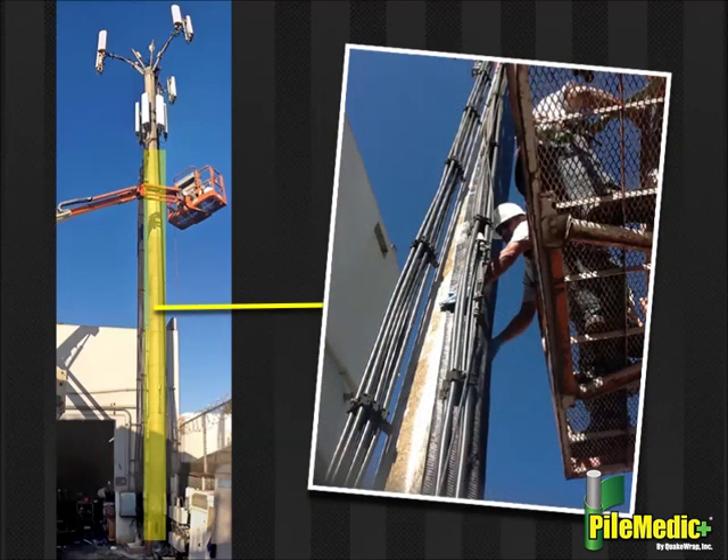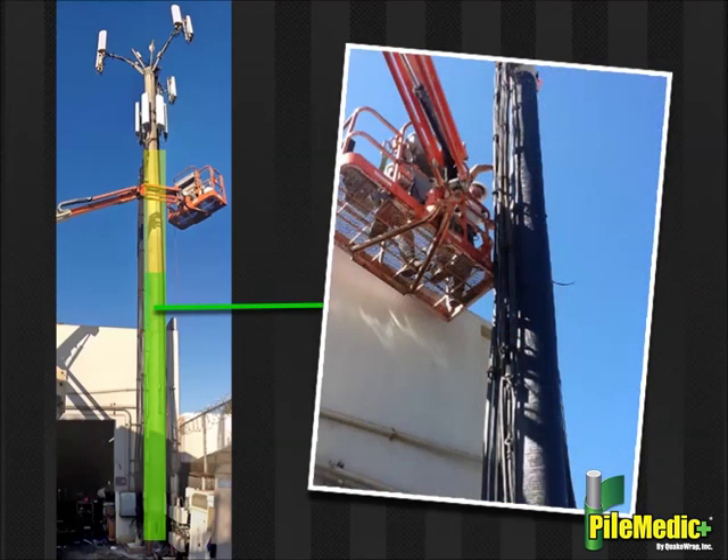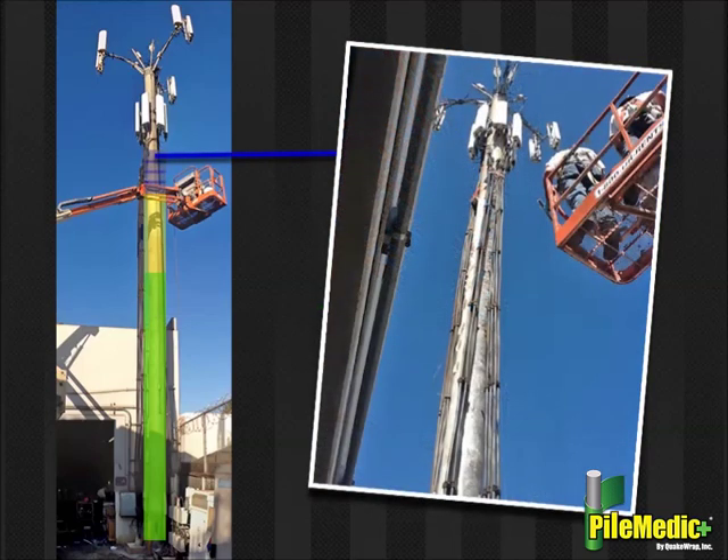Step 2: One layer of QuakeWrap unidirectional carbon fabric saturated with QuakeBond epoxy was bonded in vertical bands to the entire height of the tower. Step 3: A second layer of the same carbon fabric was applied to the lower two-thirds of the tower height. Step 4: The entire height of the tower was then wrapped with resin-saturated glass fabric in horizontal bands.